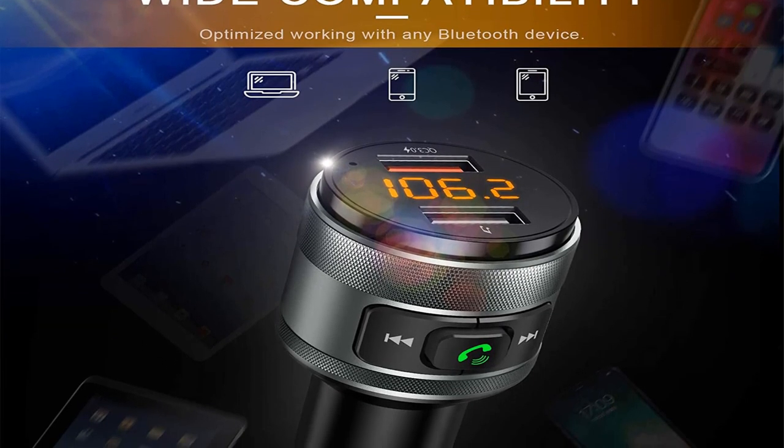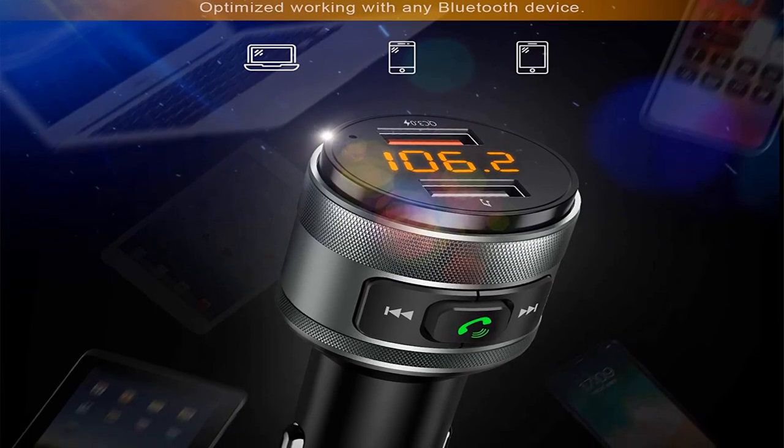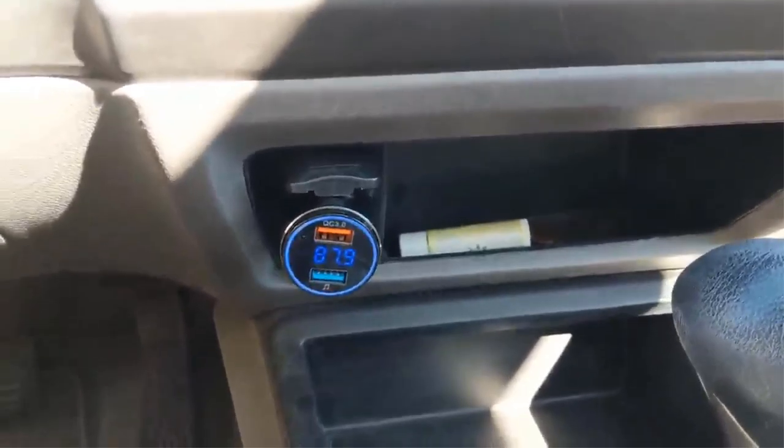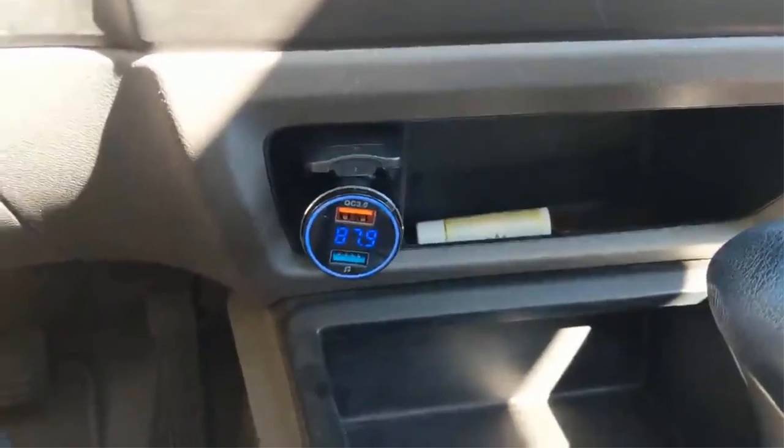What we like: It features two charging ports, it comes with a power switch, and it delivers good sound quality. What we don't like: It's hard to find a flaw in this item.